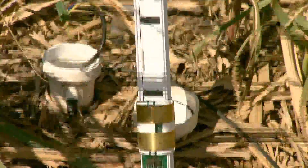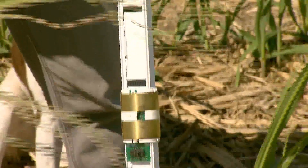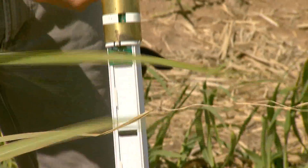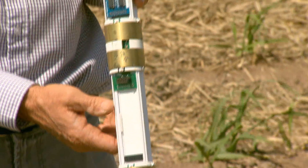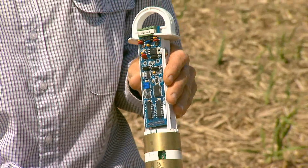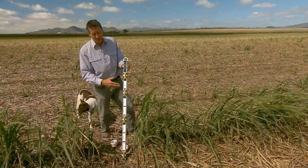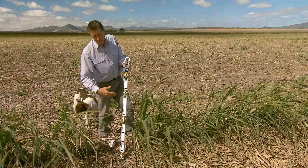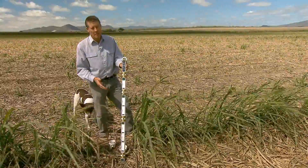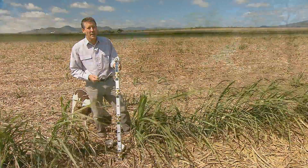The four depths allow us to look at where the crop is extracting moisture from, and also how far moisture is moving down through the profile with individual irrigation events. If we see water moving deeper into the profile and reaching right down to 100 centimetres, we know that we're putting too much on and I can advise the Maisels to cut back.